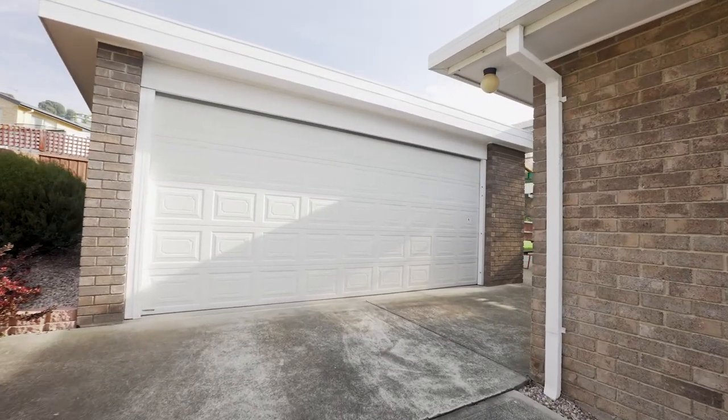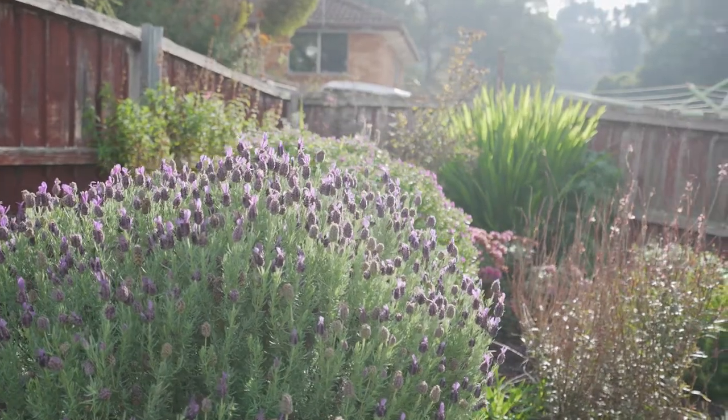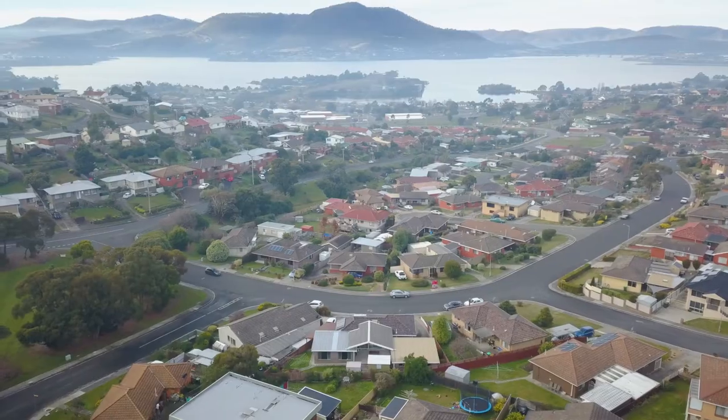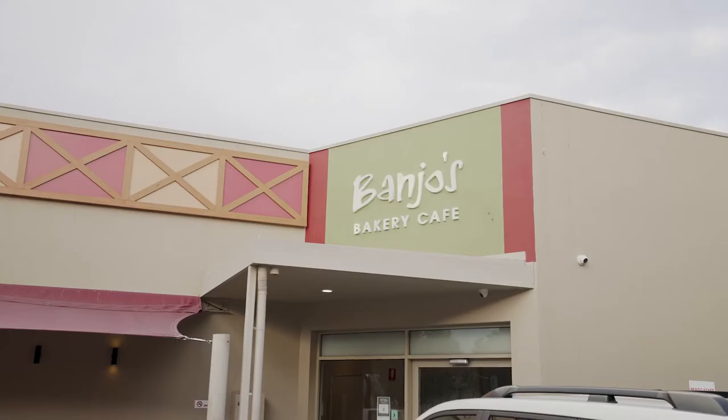There's a double garage with ample storage and a fully enclosed backyard for kids and pets to enjoy. With this one, location is the key — only being minutes away from local supermarkets and cafes.